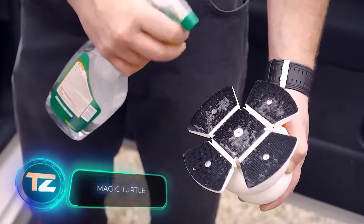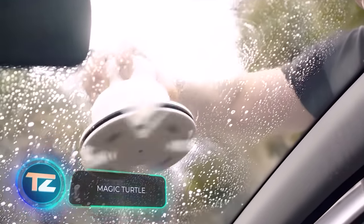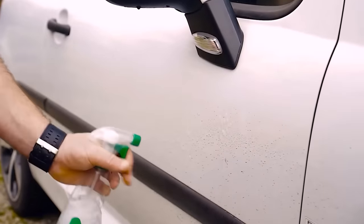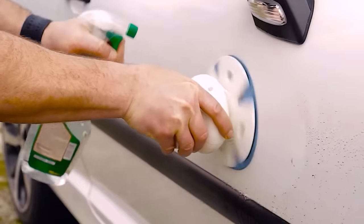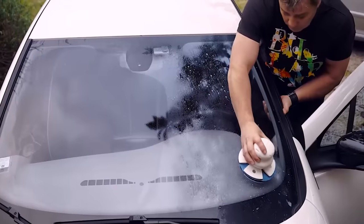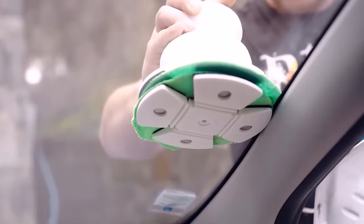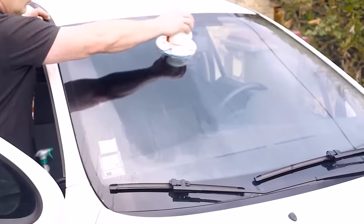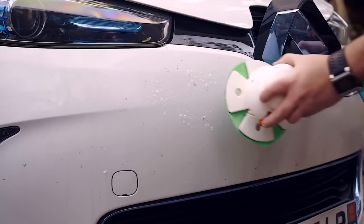Many folks are familiar with the Ninja Turtles, but have you heard about the Magic Turtle? This uniquely named gadget is here to assist with windshield cleaning, whether it's a car, truck, boat, or even an airplane. Its four flexible legs effortlessly adapt to the glass's shape, ensuring a clean and shiny result both inside and out. You can get a Magic Turtle for $49.